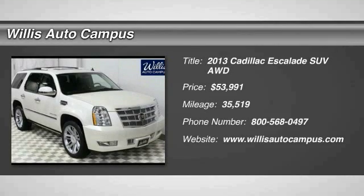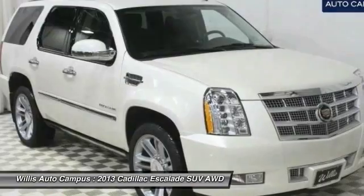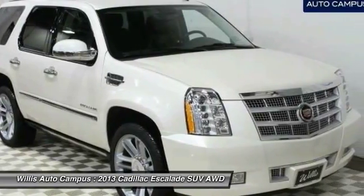The 2013 Escalade. A full-size luxury SUV, the Cadillac Escalade stands for A-list style.